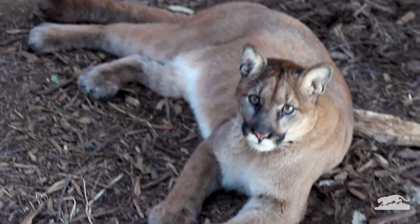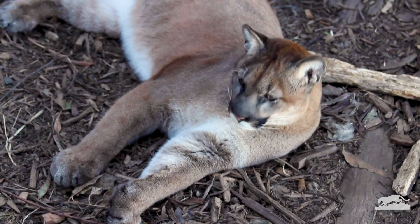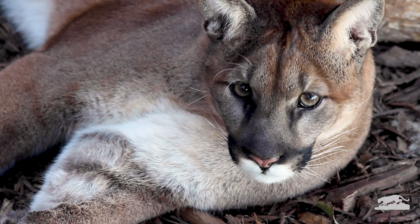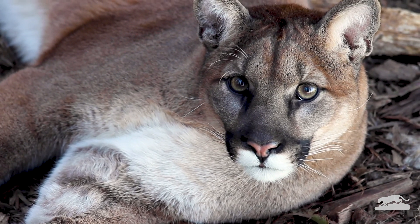Aren't we lucky to have these beautiful animals as our wild neighbors? Now that you know so much about mountain lions, what can you do to help? What about the wild animals?